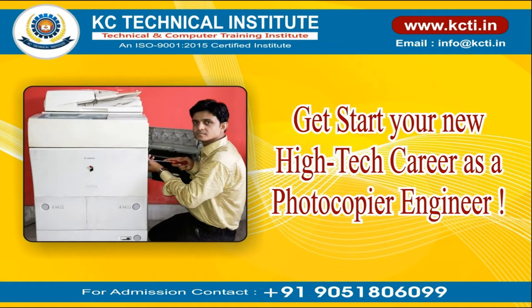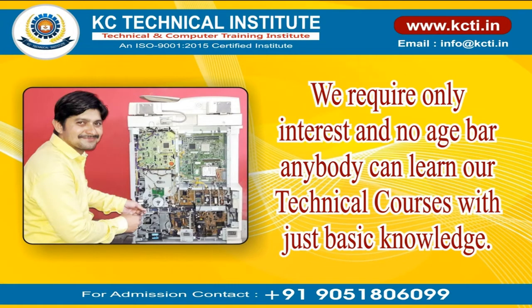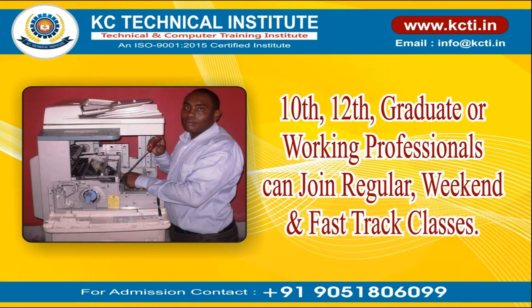Get started on your new high-tech career as a photocopier engineer. We require only interest and there is no age bar — anybody can learn our technical courses with just basic knowledge. Students from 10th, 12th, graduate, or working professionals can join regular, weekend, and fast-track classes.